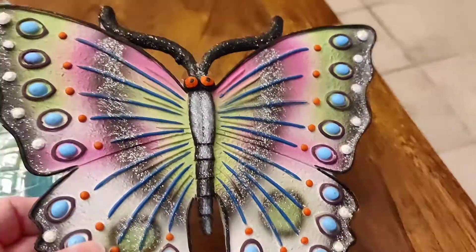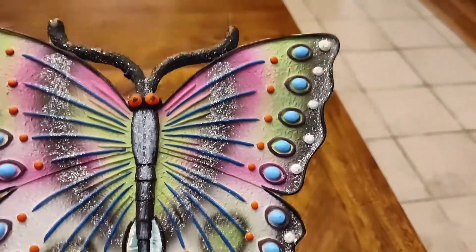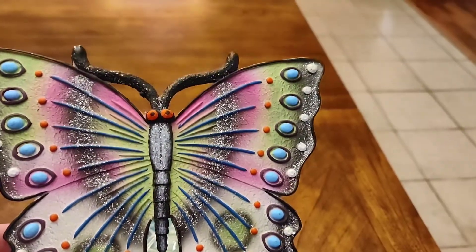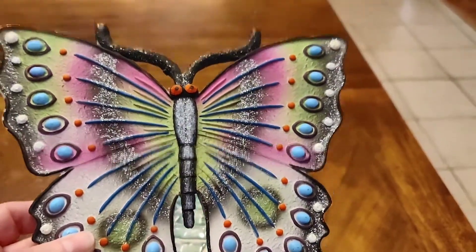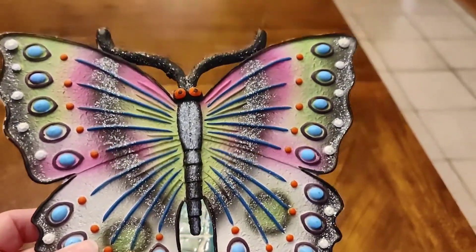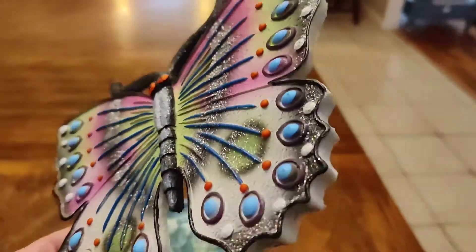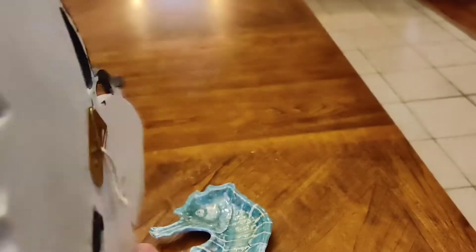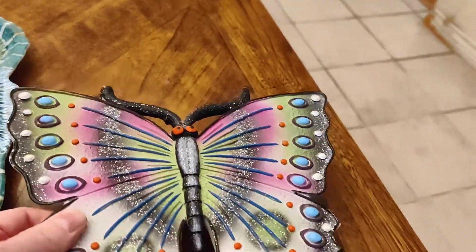I also picked up this butterfly — it's really pretty and perfect for spring and summer. I have a friend who's a butterfly collector so I know she would enjoy this. I might throw it in the sale tomorrow too, because butterflies and insects are animals. It's in great shape, clearly modern, and has a wall hook on the back so you could hang it.